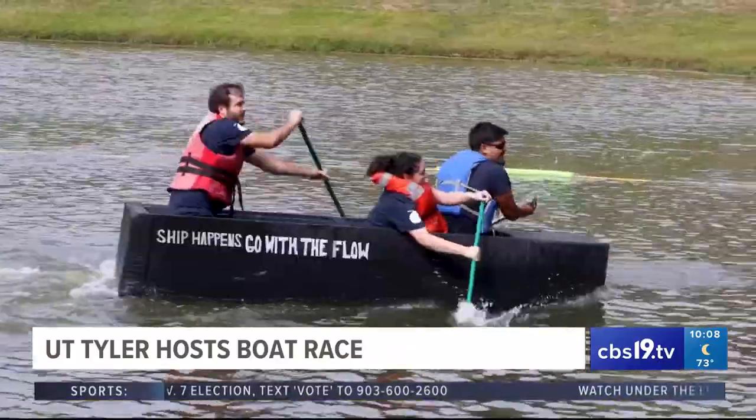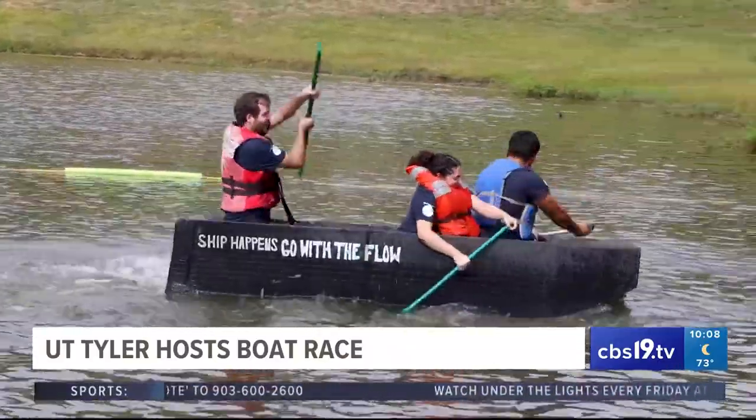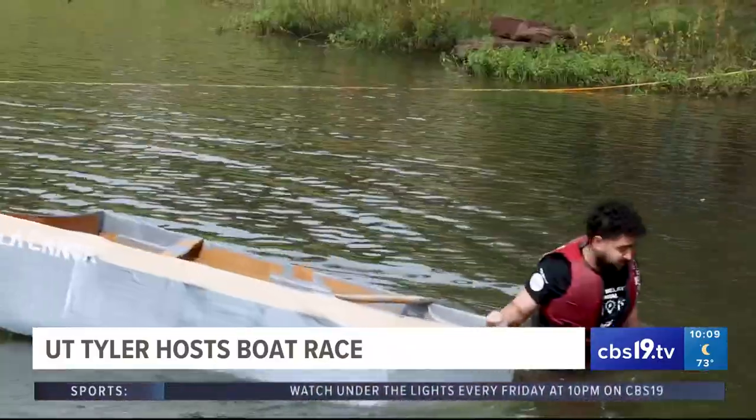We caught up with one member from the Little Mermaid team. He seems to be pretty confident in his team's work. We're going to be racing, going to go around that buoy over there, and our plan is to get in as fast as we can and come back around and try to win first place. I think the flat bottom boat would do well. I haven't tried it out, but I'm pretty confident in the Little Mermaid.